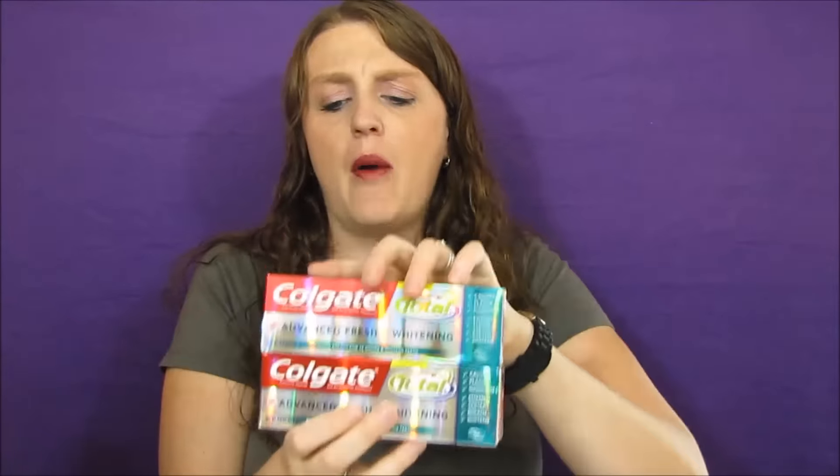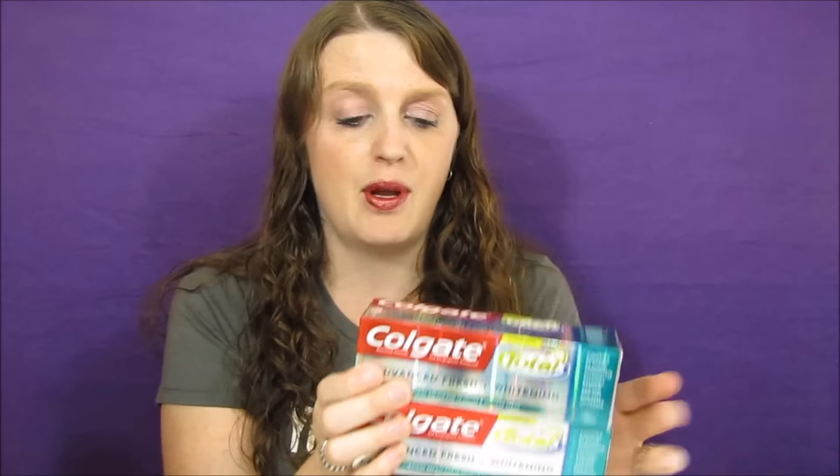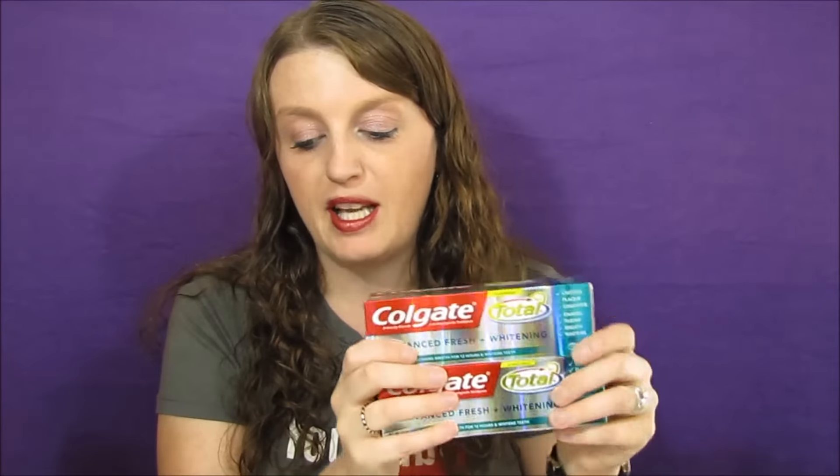The next item was the Colgate toothpaste, on sale for $2.99. If you bought one you'd get a $2 ECB back. I had a $2 off coupon, so I paid 99 cents and got back a $2 ECB, making it a dollar moneymaker. I ended up getting two of them. My store was really behind on putting sale tags up, but I got these two — a two dollar moneymaker total.